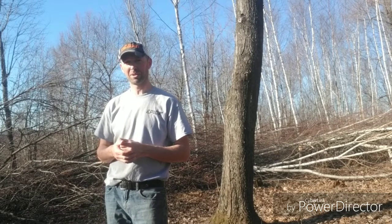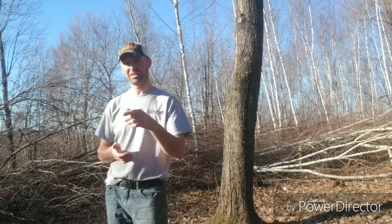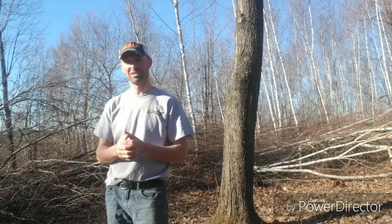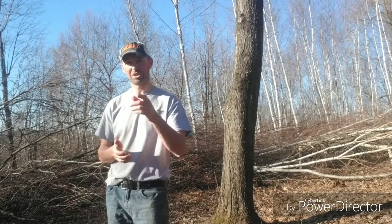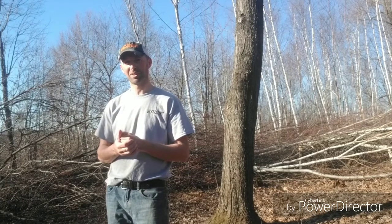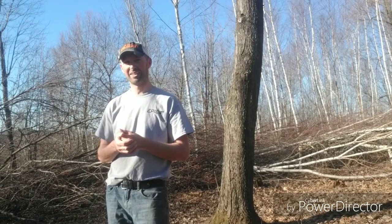Again, this is Ryan Nordahl with Epic Whitetail Habitat LLC. Thanks for joining me in this video. Give it a like, give it a comment, share it on Facebook or social media. I appreciate you following me and good luck this spring with all your habitat projects. Thank you.